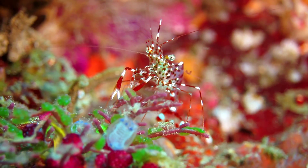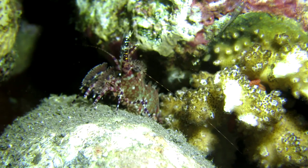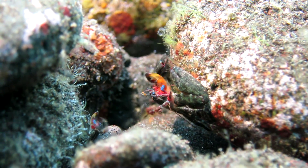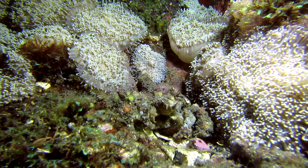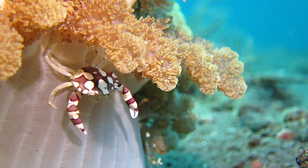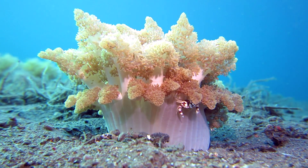We all know shrimp and crabs, in general called crustaceans. But did you know that there are crustaceans that live together with other animals? In the scientific world this is called symbiosis. Symbiosis simply means that two different species live together. The biggest one is called the host.